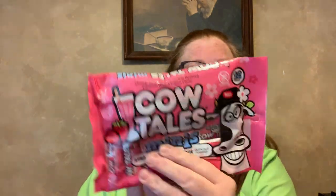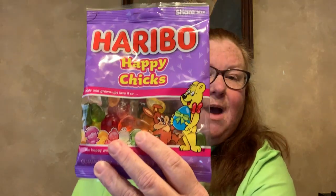I found these cow tails minis in strawberry smoothie — it's a chewy strawberry smoothie flavored caramel with a cream center, and there's a 12 count. I figure I'll put these in some Easter baskets. Yes, I still do Easter baskets for my kids even though they're 24, almost 21, and 17. And I also picked up the Haribo Happy Chicks — I already hauled the Happy Hoppers from Dollar General — so I got the Happy Chicks for me.